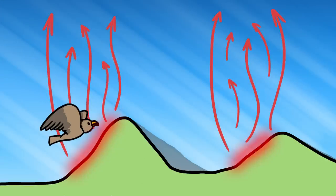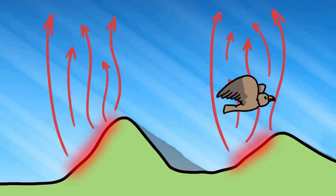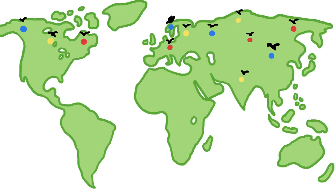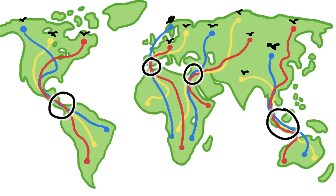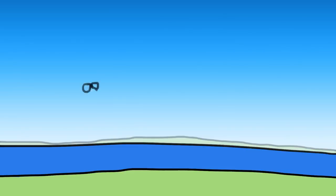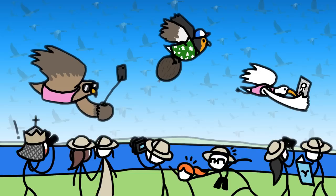A bird in a thermal can simply rise with the hot air and then glide down to the next thermal. Sticking to land during their long migrations brings birds from all over the world together at a few key straits and land bridges along the routes. For a few weeks each year, these hot spots fill with flocks of squawking foreigners, both in the sky and on the ground below.